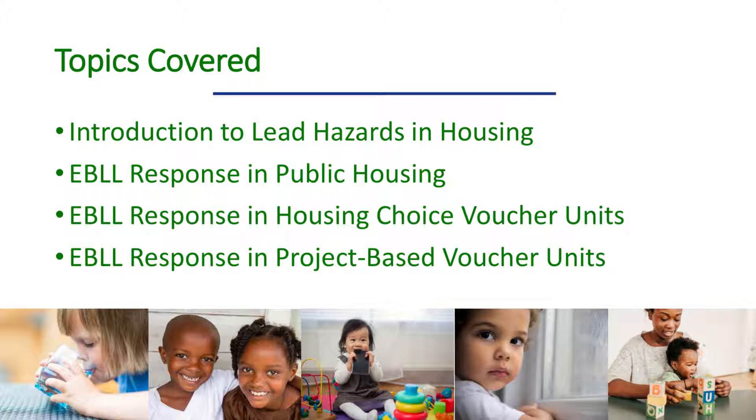The introduction to lead hazards in housing and the lead-safe housing rule, where we are now, introduces the dangers of environmental lead poisoning and the role of the lead-safe housing rule in preventing and responding to cases of lead poisoning. The remaining video segments provide detailed information on how to respond to cases of elevated blood lead levels in public housing, the housing choice voucher, or HCV program, and the project-based voucher, or PBV program.